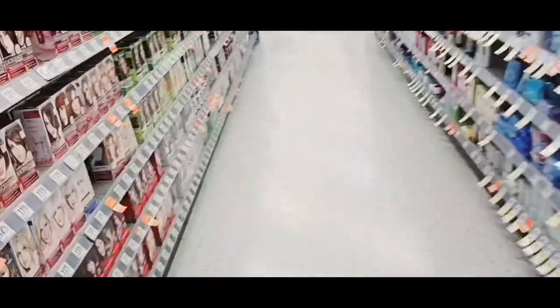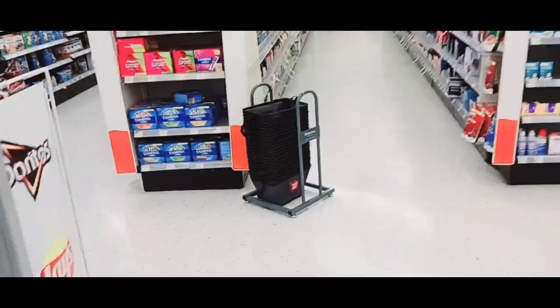I'm starting with no register rewards. So to lower my out-of-pocket, I'm going to do the toothbrush deal.